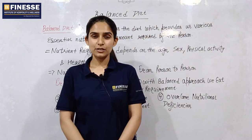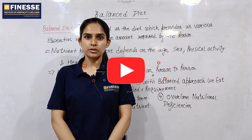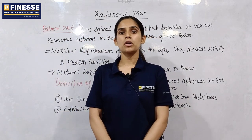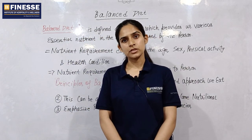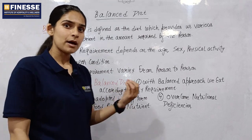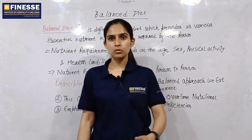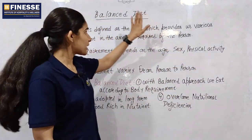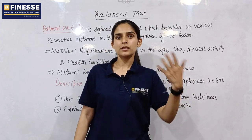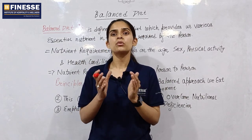Hello everyone, I hope you all are doing well. As you know, this is a diet and nutrition course covering chapters and units. Many topics have already been discussed in this series. Today's topic is balanced diet. Knowledge of balanced diet is very important, especially as you are opting for this course of diet and nutrition.